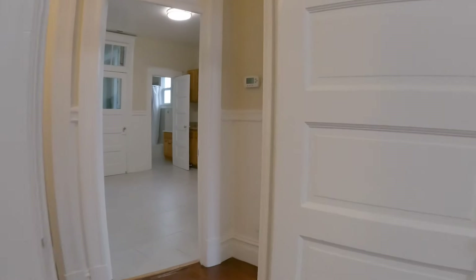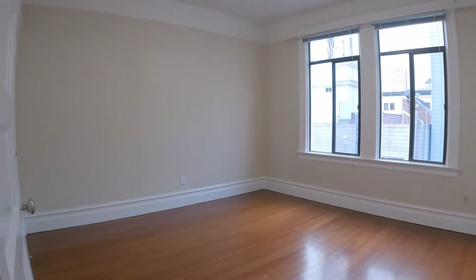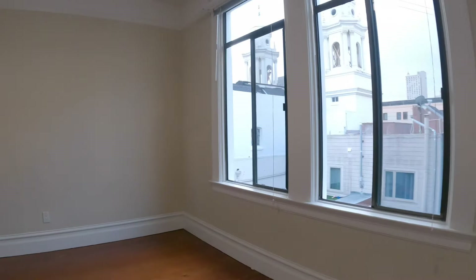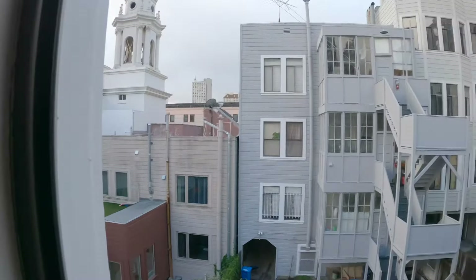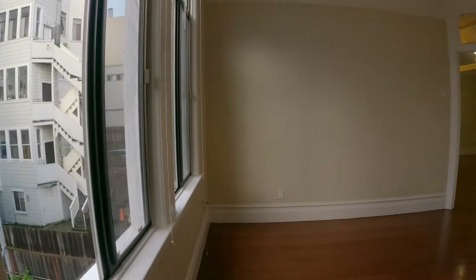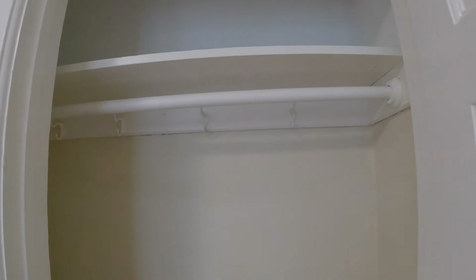All the rooms have transom windows, which gives privacy yet allows natural light. And here is the living room. Some people have converted this to a third bedroom because you do have a closet in here — you just have the kitchen as the only common area. But as a two-bedroom, this is a fantastic living room, slightly larger than the other two rooms, with a closet for additional storage as well.